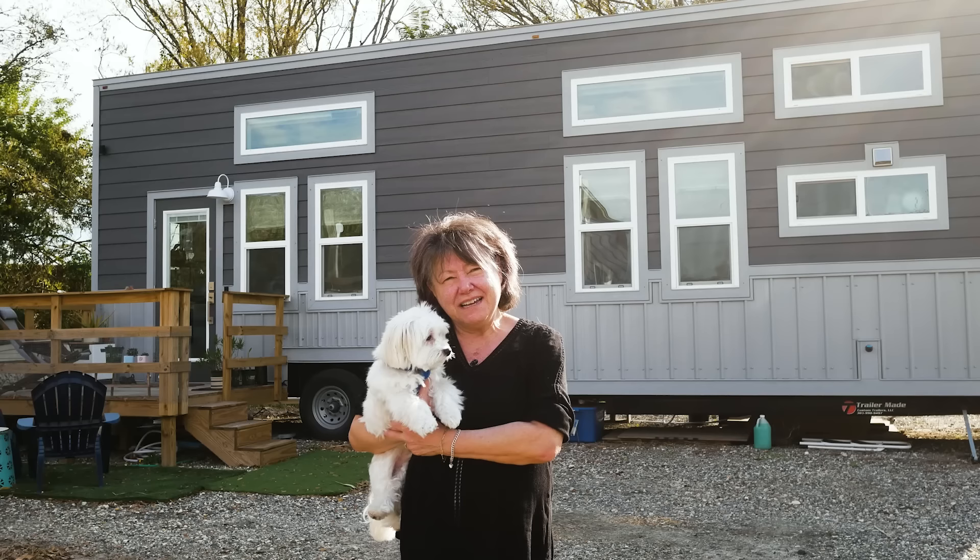Hi, I'm Susan and this is Marshall. Welcome to my tiny house, my dollhouse.